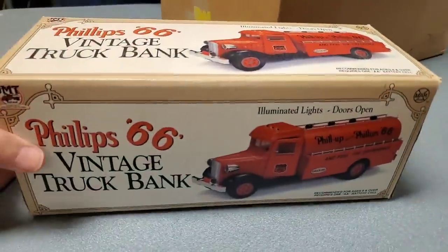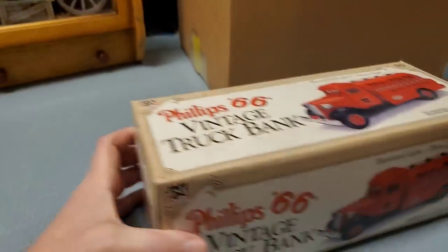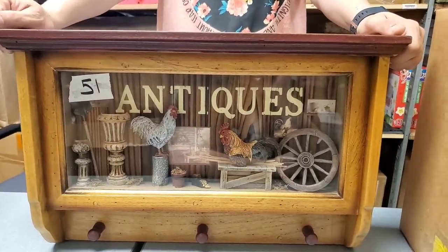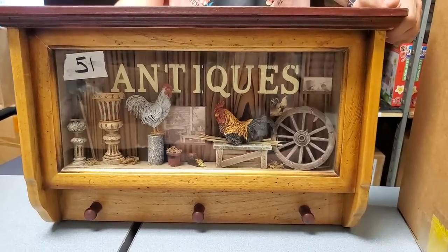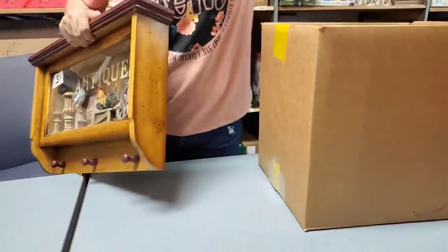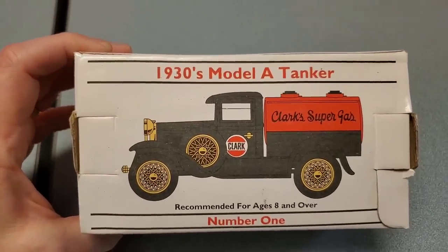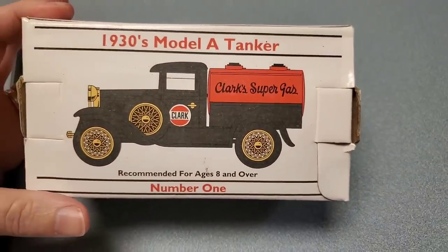In the next box we've got a Phillips 66 vintage truck bank — that's cool. There's a wall shelf that was number 51 at auction — probably a one-of-a-kind. It hangs like this. And then we've got something that looks like you could see at Hobby Lobby, and a 1930s Model A tanker. These don't look like they've even been out of their box.